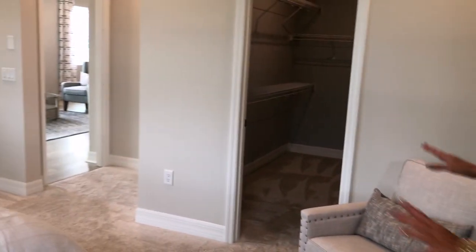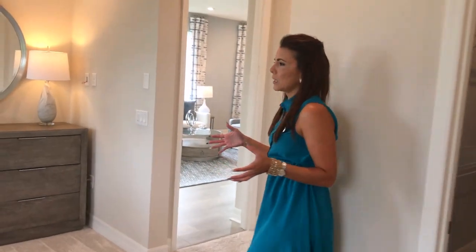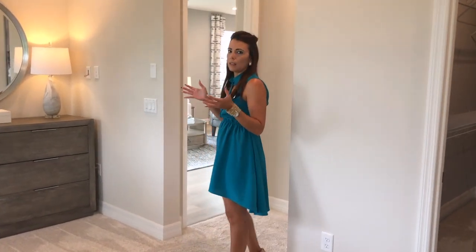This is an amazing floor plan — very compact for those family members that are looking for just the right space, nothing more, nothing less. You will definitely find it in this floor plan.